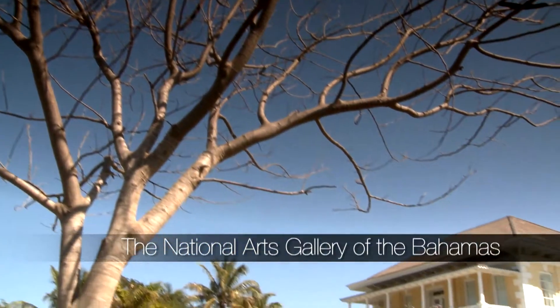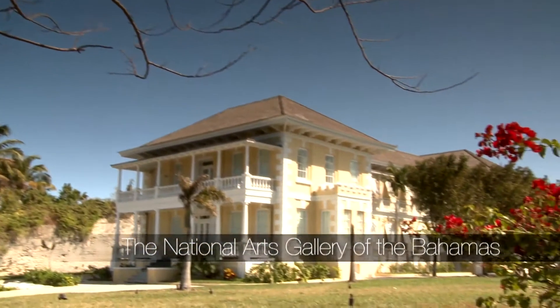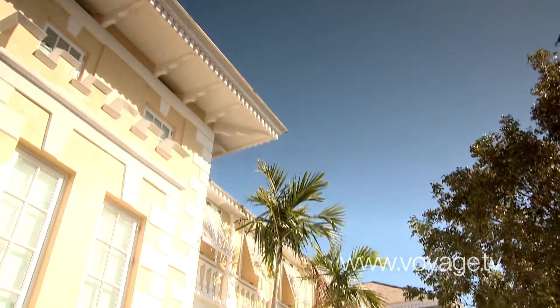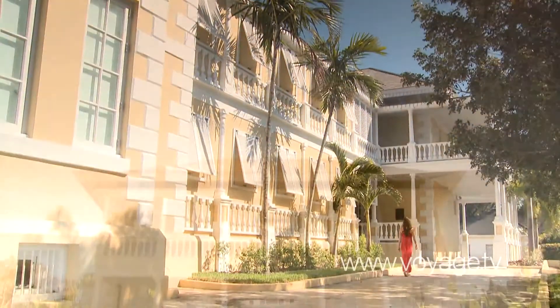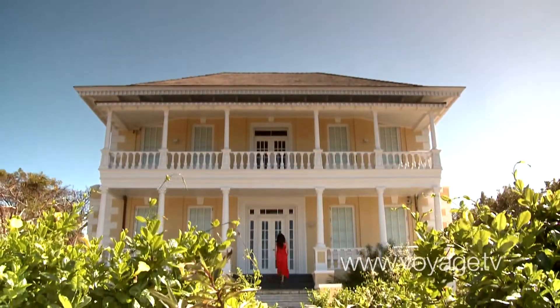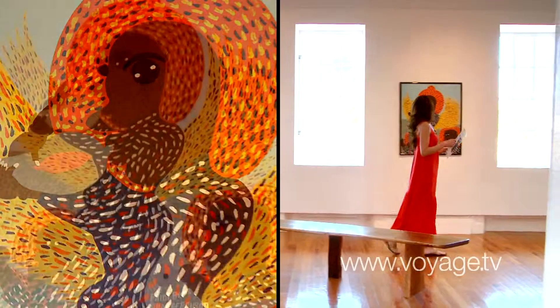After lunch, I continued on my Nassau journey. Nassau has many restored 18th century buildings, but one of my favorites is the home of the National Arts Gallery of the Bahamas. The house is impeccably restored, and the gallery celebrates historical and contemporary Bahamian art.